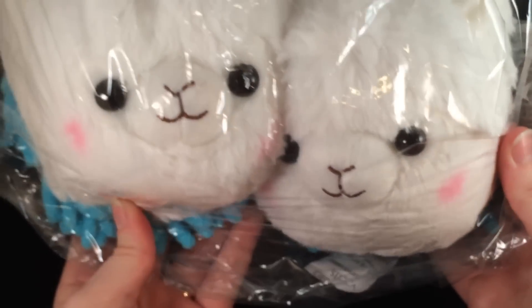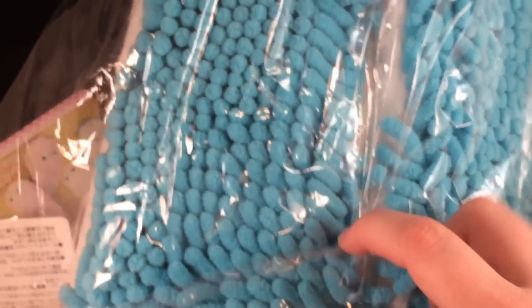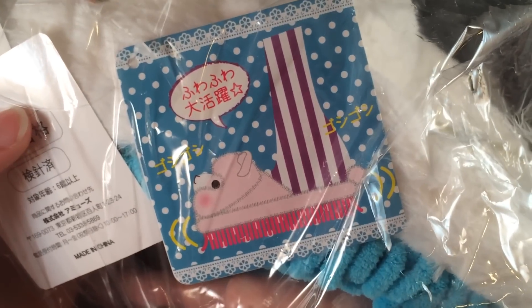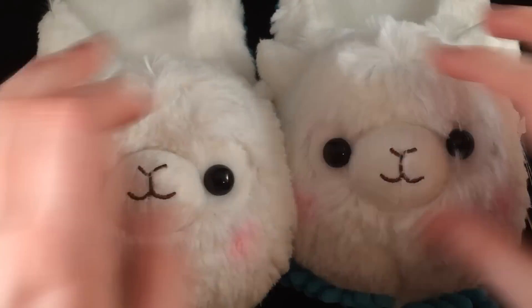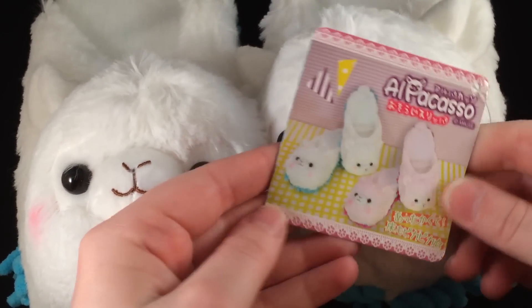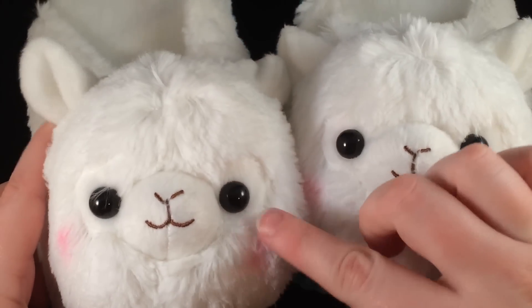Lastly are these slippers — these are so cute! They are slippers with pads on the bottom so that you can clean with them. Oh my gosh, these are so cute and fluffy. Here's the tag — they come in different colors and they have the little rosy cheeks. So so cute!